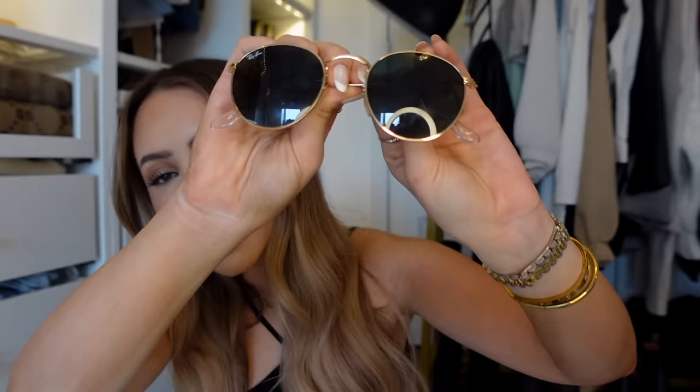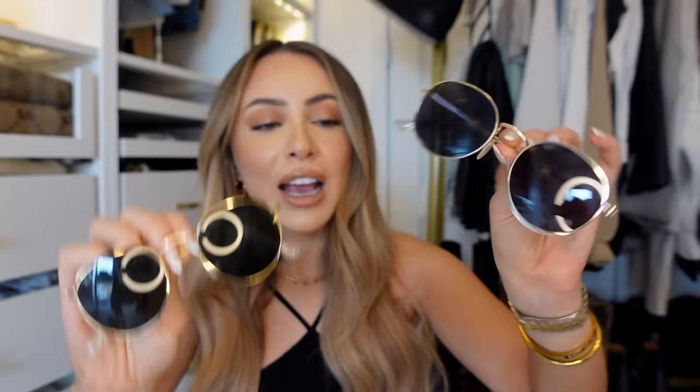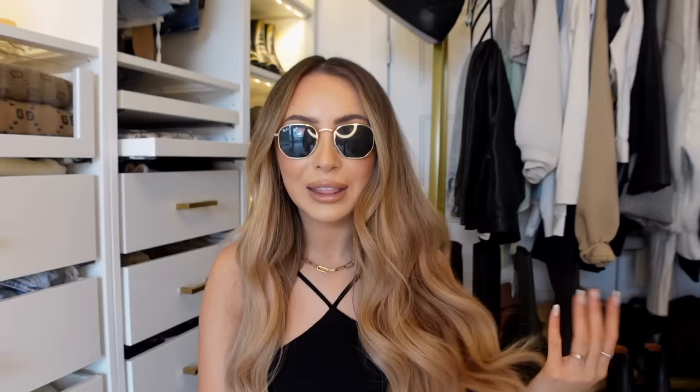I'm going to start with the sunglasses I showed in my last video. These are a dupe for my favorite round Ray-Ban sunglasses. I've gone through so many pairs because sunglasses are just something I tend to lose — I lost a pair on vacation. Here's the Ray-Ban version and here's the Amazon version. They have different colors, including an exact color dupe with green lenses, but these are identical. They're also polarized — Ray-Ban charges an extra two hundred dollars for polarized lenses.